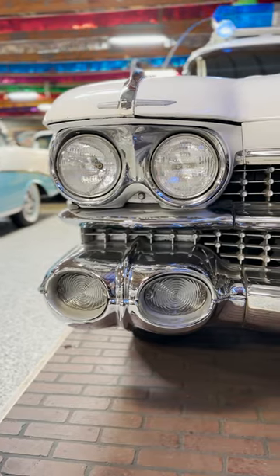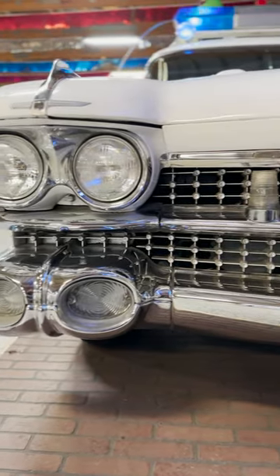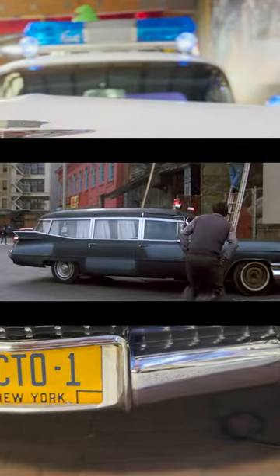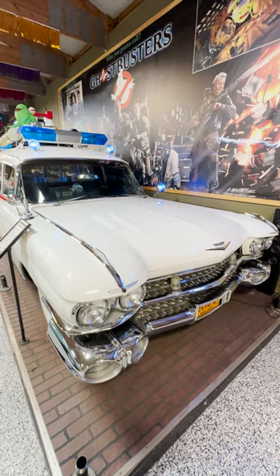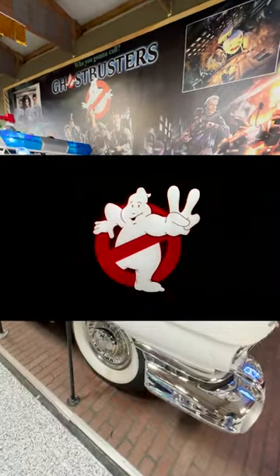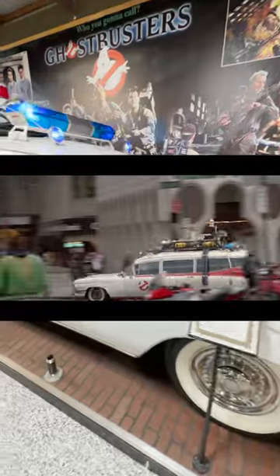Two Cadillac Miller Meteors were purchased for the first Ghostbusters movie. The first car was the black version used for the prototype phase of Ecto-1 and its introductory scenes. The second car was used as the main Ecto-1 throughout all of Ghostbusters and the beginning of Ghostbusters 2.